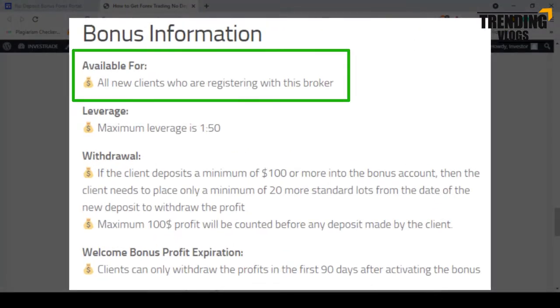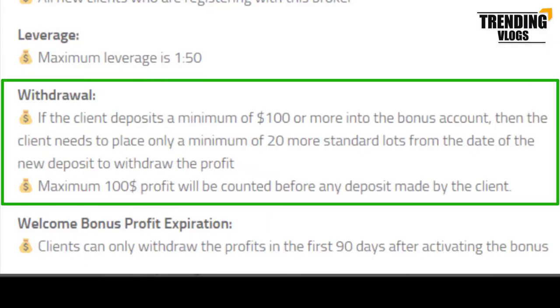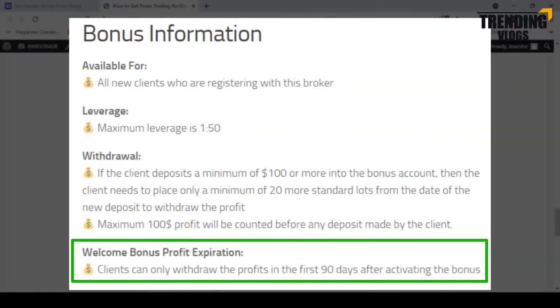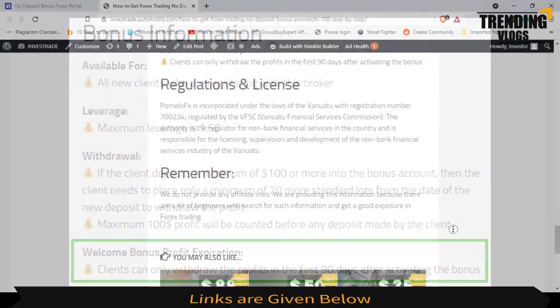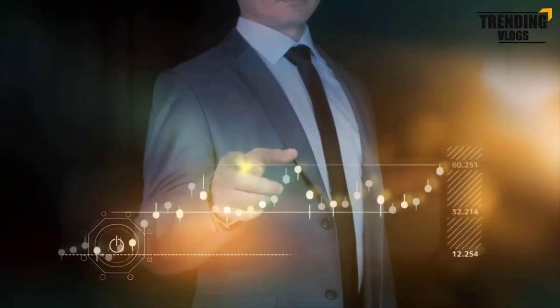This $100 bonus is available for new clients registering with Formula FX. The maximum leverage you can select is 1:50. You can check the withdrawal conditions here, and keep in mind your profits will expire after 90 days of activating the bonus. Most importantly, do not forget to check the license and regulations.